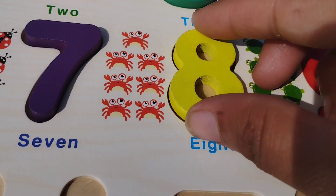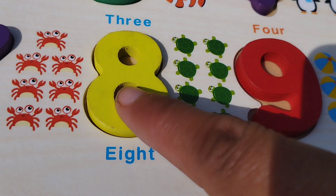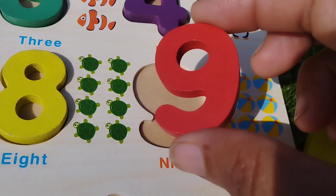The next number is eight. Number eight. Eight turtles. Number eight. The next number is nine. Number nine.